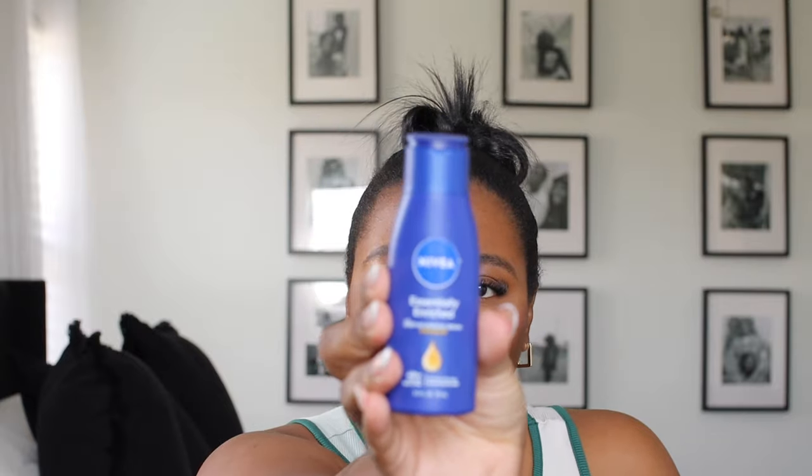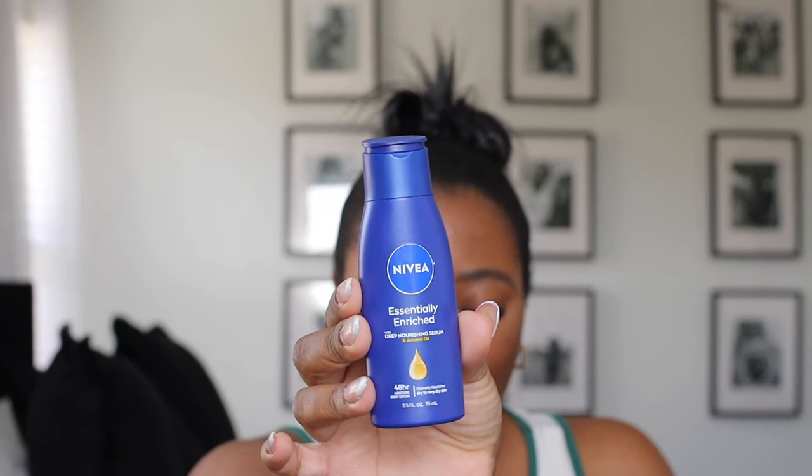You guys know that I like to use my Fenty butter drop while I'm at home, but I need to get myself a smaller travel size. Outside of that, I like to use the Anivia Essentially Enhanced Deep Nourishing Serum — this one has almond oil. I'm actually almost out of this, I need a re-up, but I like to use this one when I'm traveling. Next, let's get into skincare.